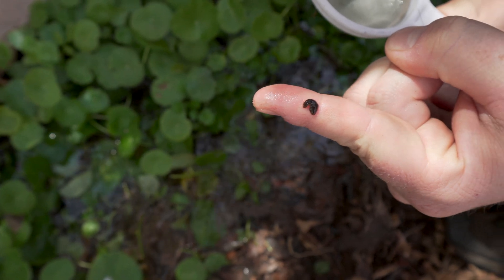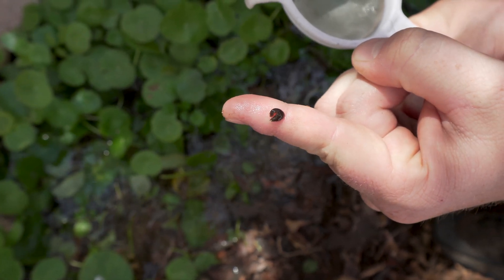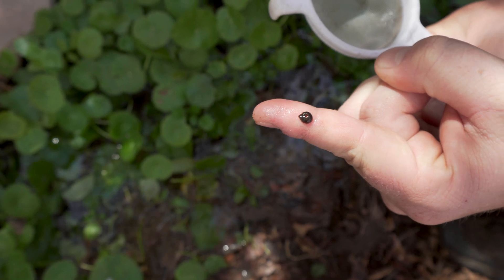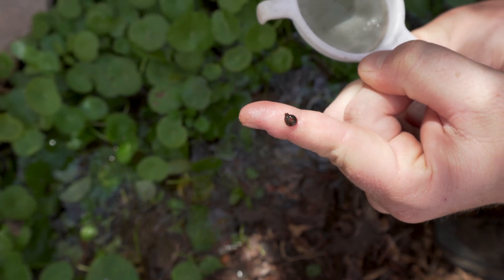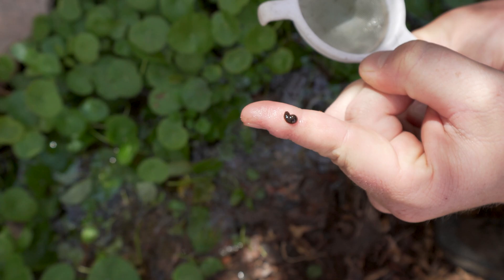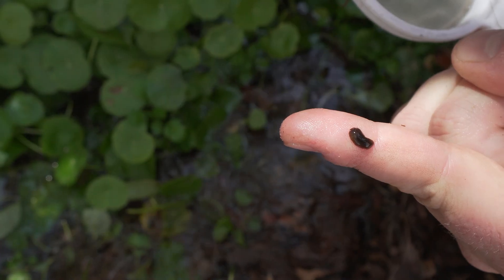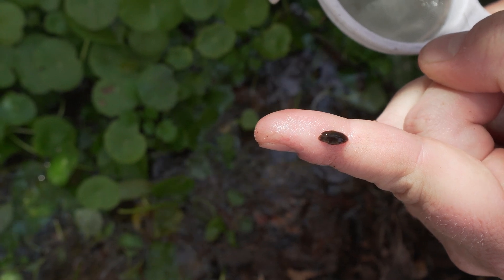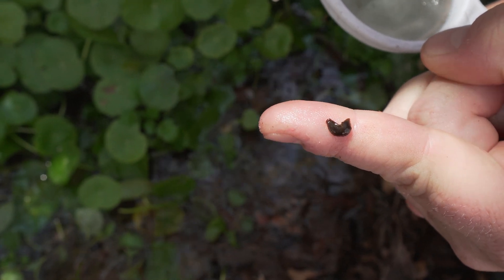This is a planarian, also known as a flatworm. It looks very similar to a leech but it's actually not even really that closely related to leeches. We don't really know what species of planarian we have down here — it's likely that this is either an undescribed or very rare species of planarian.